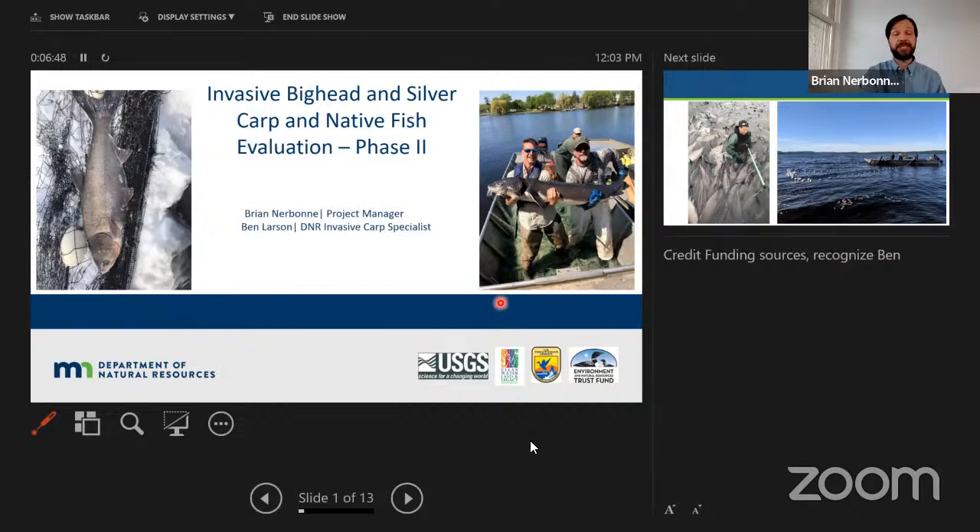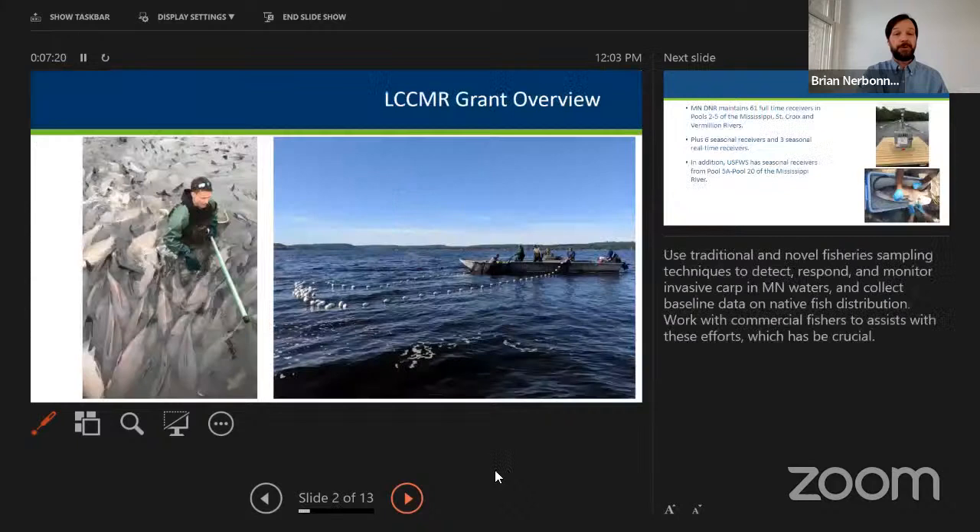Brian acknowledged additional funders beyond the Environment and Natural Resources Trust Fund, including the U.S. Fish and Wildlife Service, the Lessard-Sams Outdoor Heritage Fund, and the United States Geological Survey. He also wanted to recognize Ben Larson, their invasive carp specialist, who appears frequently in the presentation and has done great work to make the project happen.